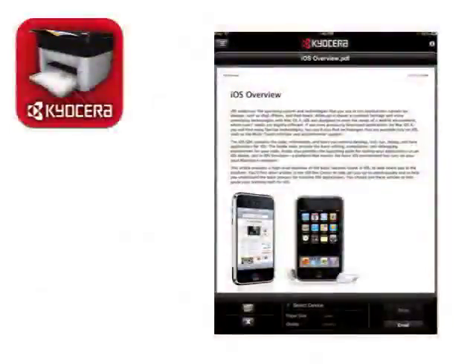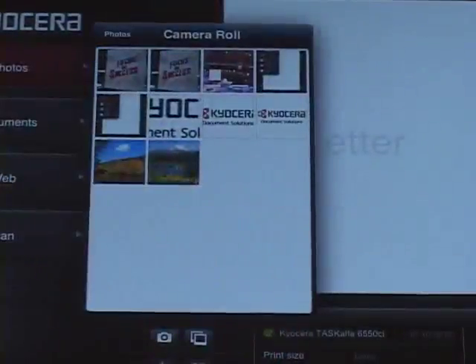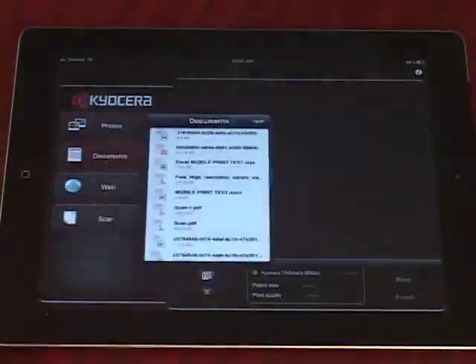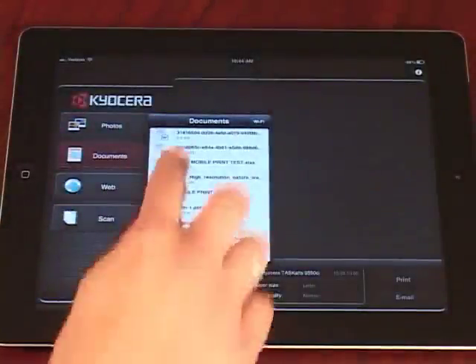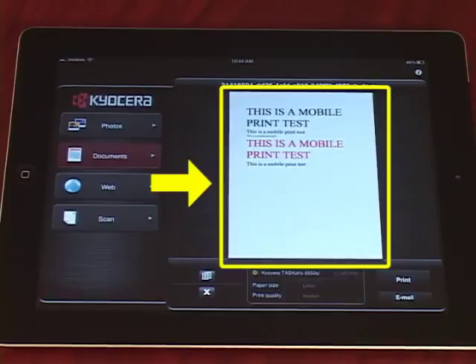Having documents stored in mobile applications allows organizations to have true mobility with instant access to documents on the go. Similar to printing photos, you can print documents saved under the Documents tab within the Mobile Print application. Tap the Documents tab, select the desired file from the list, and select Print. To reduce errors, you can also preview the file before printing to ensure accuracy.